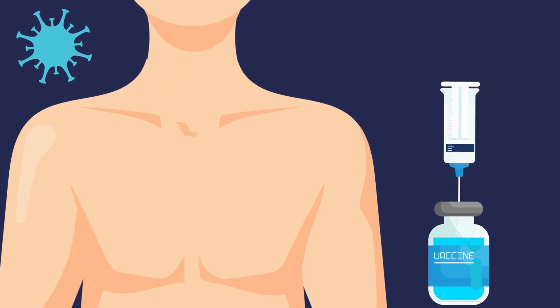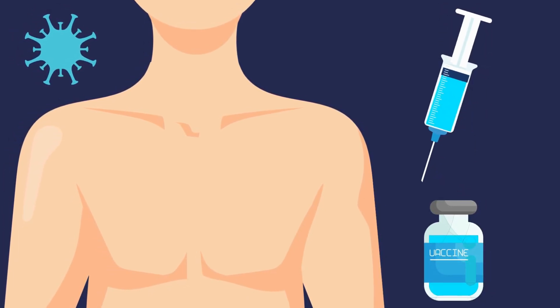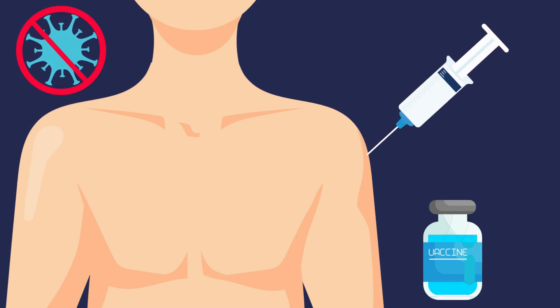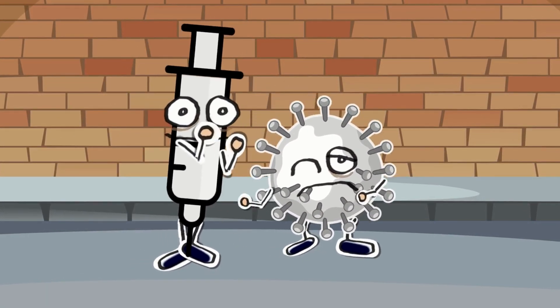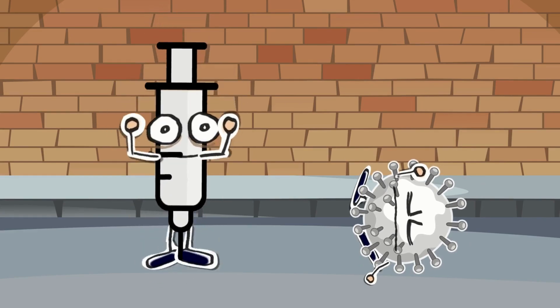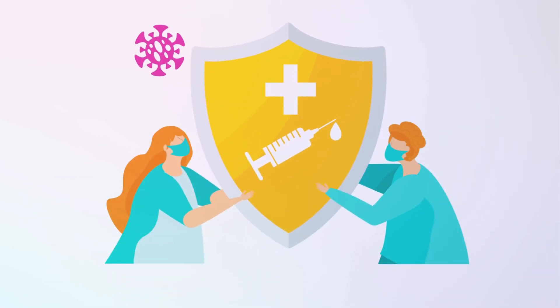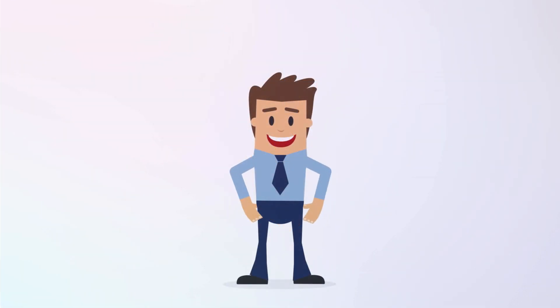Now, where do vaccines come in? Vaccines work by showing your immune system a preview of a specific enemy, like a virus or bacteria. Vaccines contain parts of the enemy or a weakened version of it that are harmless, but will trigger the immune response. When you get a vaccine, your body creates those memory cells without ever getting sick. Then, if the real enemy shows up, your memory cells will recognize it and will be ready to attack. So, vaccines prepare your body to fight off diseases, and they're a safe and effective way to boost your immune system.